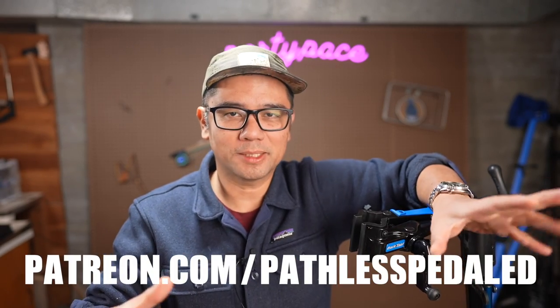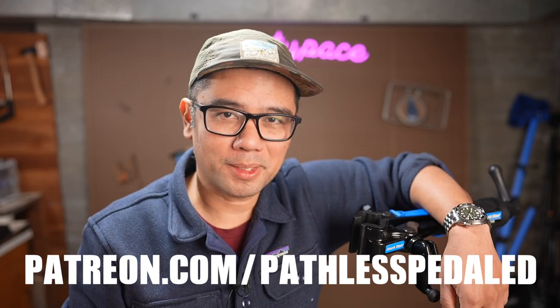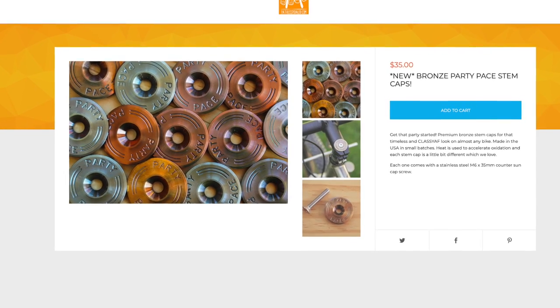If you guys are digging this content, please consider supporting the channel by joining us on Patreon — that is the best way to do it. You get access to lots of cool perks with brands that we love as well as monthly giveaways. If that's too much of a commitment, consider buying one of our new stem caps in the webstore. All the links are in the description below.